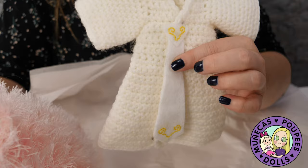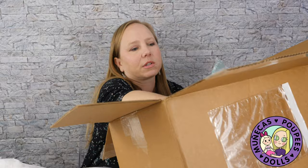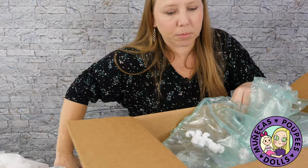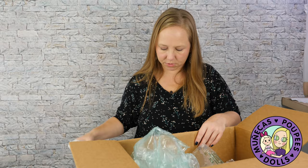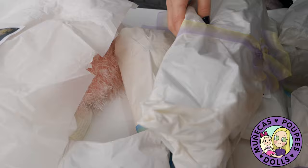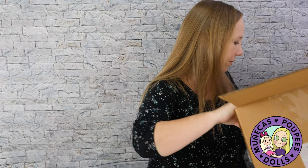Let me pull all this stuff out and move the box because it's taking up a lot of real estate here. Let's see what we've got — there's a lot of stuff in here, wow. Okay, so that's it, the box is empty and we got a lot of goodies. There was a message on one of the packages that said 'start here,' so let's start with that one. Very pretty ribbons used to tie it up.